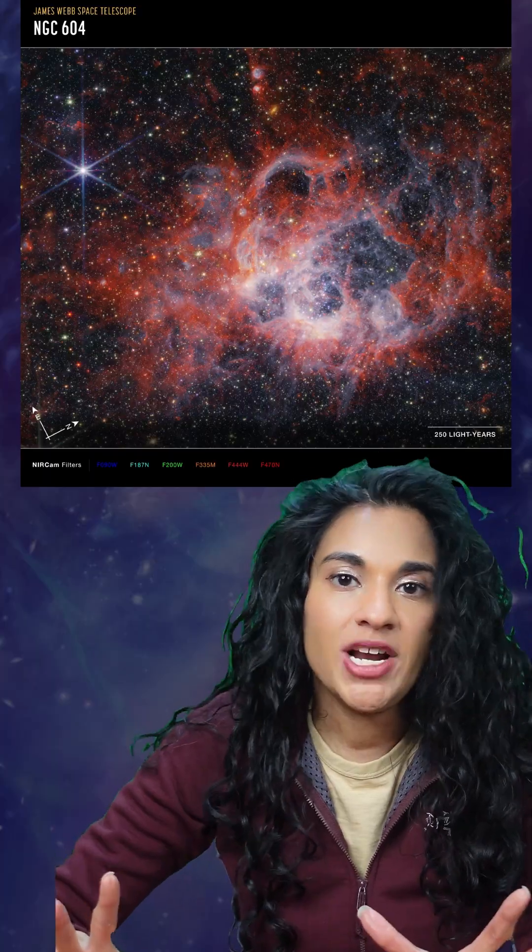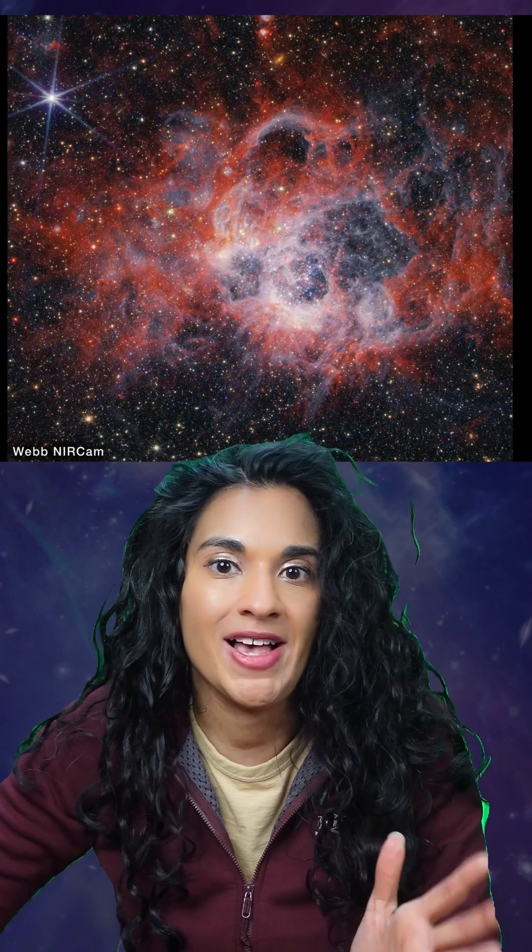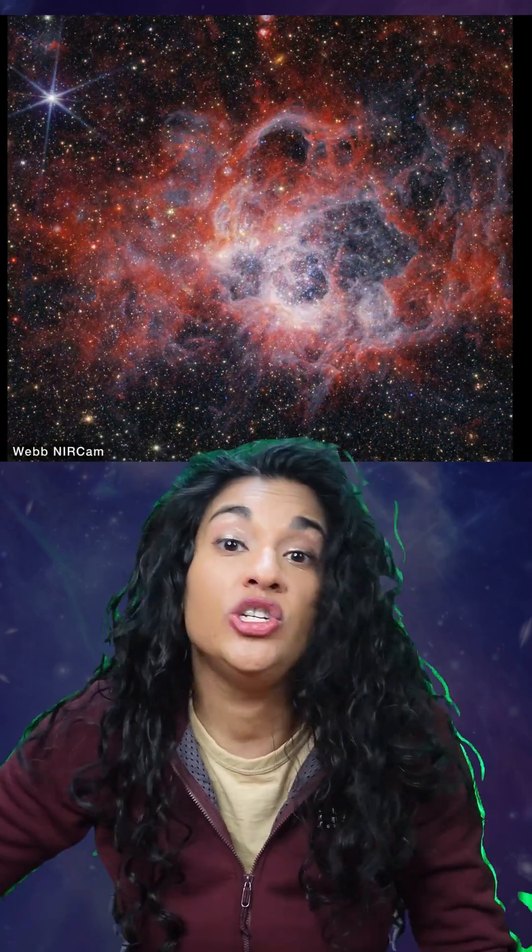The photo was taken by JWST's near-cam, or near-infrared camera. This region has a concentration of 200 B-type and O-type stars, which are the hottest, most massive stars — up to 100 times more massive than our Sun. Finding this many supermassive stars in one area is rare. We do not have an area like this in the Milky Way.